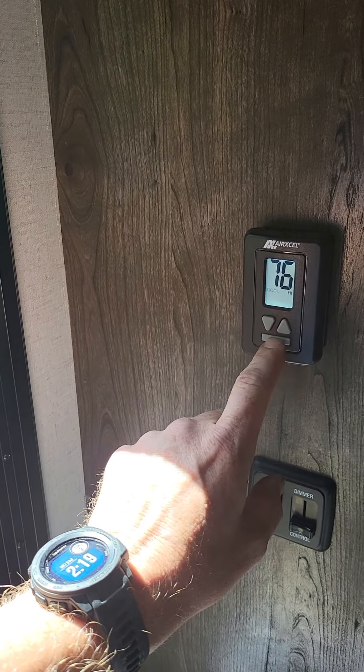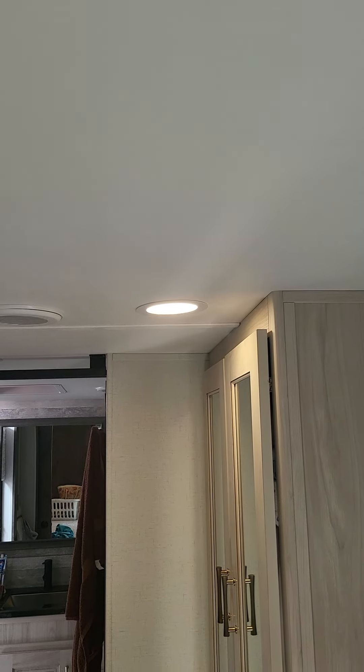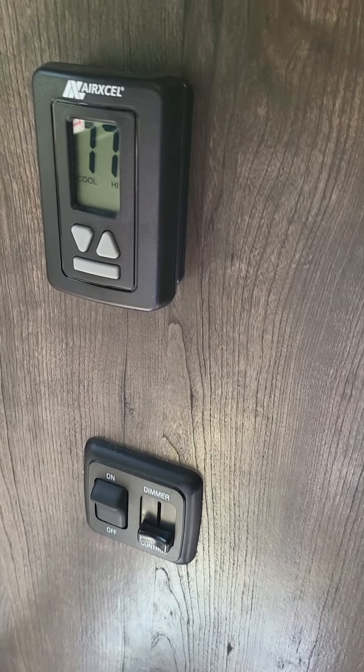Now, for more RV fun, we're going to turn the air conditioner on. All right, air conditioner's on — and the lights came on. And the light switch is off. You can't turn the lights off. You can make them bright when you turn it on, make them dim when you turn it off, but they won't turn off when the air conditioner's running.